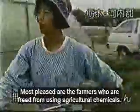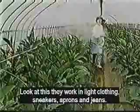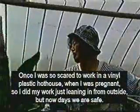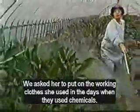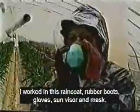The farmers who are freed from using chemicals are most pleased. Now they can work in light clothing — sneakers, aprons, and jeans. I used to be afraid to work in a hothouse when I was pregnant because of the chemicals. Now I feel safe. We asked her to put on the clothes she used to work in when they used chemicals. She worked in a raincoat, rubber boots, gloves, sun visor, and mask. It was hot and uncomfortable and that made the work even harder.